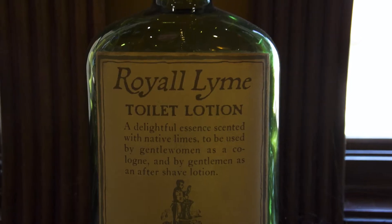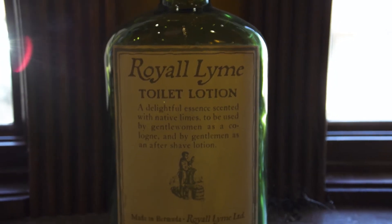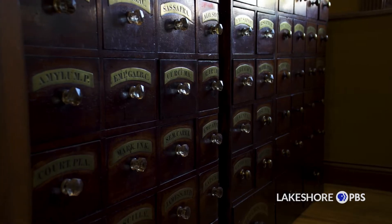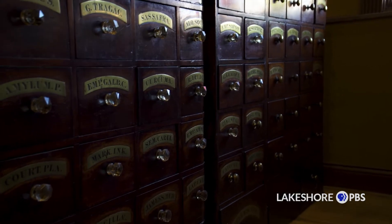I graduated from Purdue University and bought a drugstore in Geary, Indiana and then another one here in Griffith and ended up with nine different stores. After buying some of those stores out, they had a lot of old artifacts in them because the stores were old, and I saved some of those.